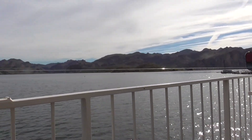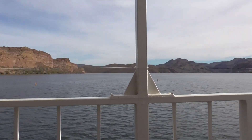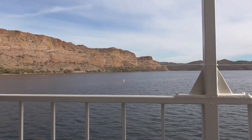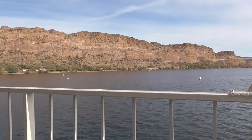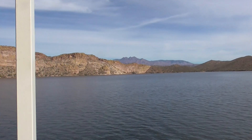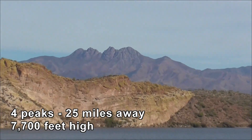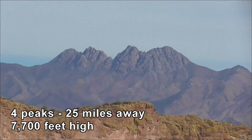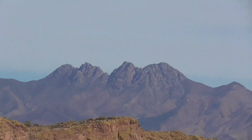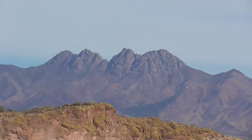We're now backing out of the pier. Up in the distance is Four Peaks — I'm zooming in on them. Characterized by Four Peaks, with a distinct formation on top of each one.